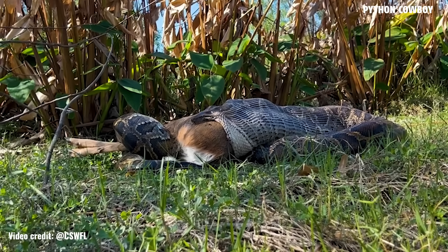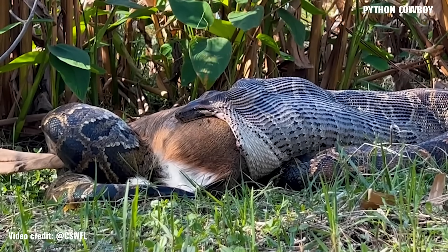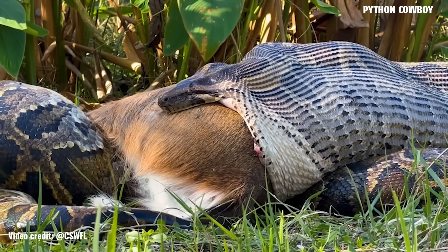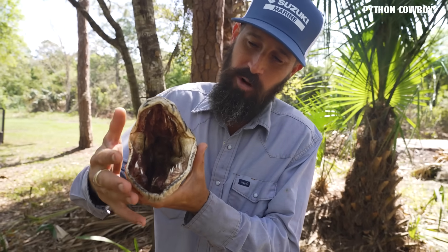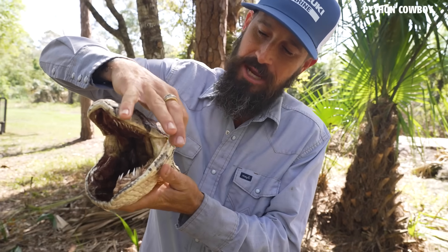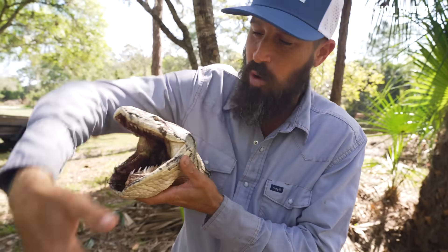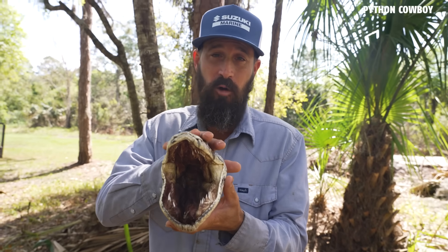And you see their bottom jaw is actually not connected here — and that's what allows their mouth to open up wide enough. I always call it like a bucket mouth, where they can open out wide and long, unhinge their jaw, and use it to actually swallow a prey item that's much rounder and bigger than them or their mouth hole.